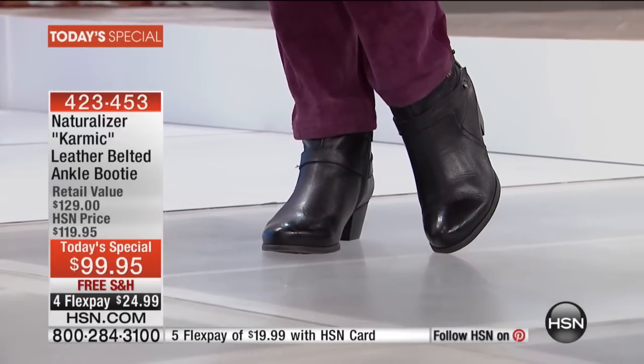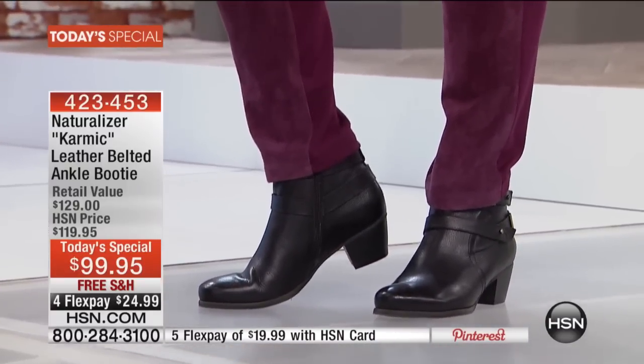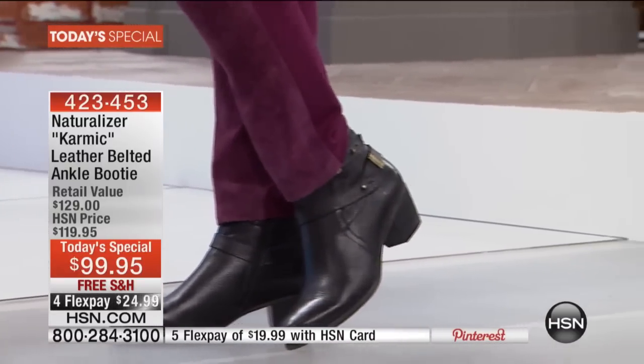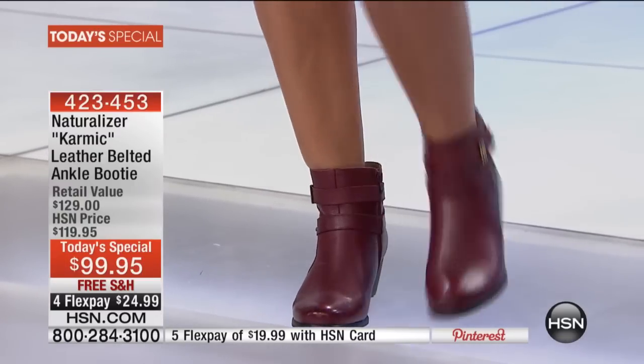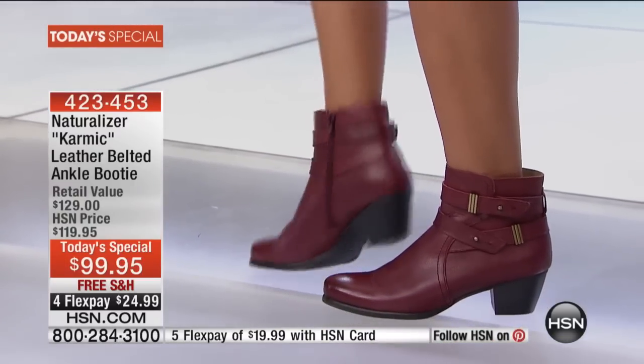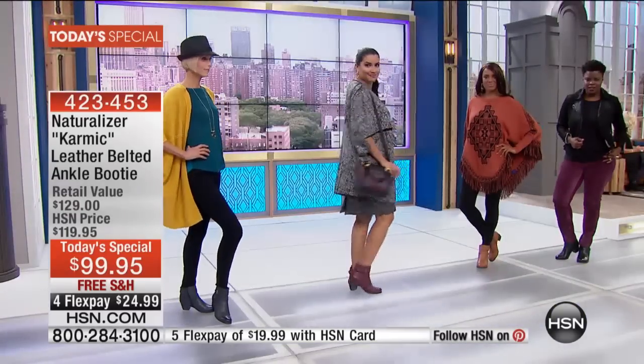Every time I put on a pair of naturalizer booties, I'm just surprised by that comfort because it's unexpected. Why should something that's so stylish and wonderful to wear not be comfortable?